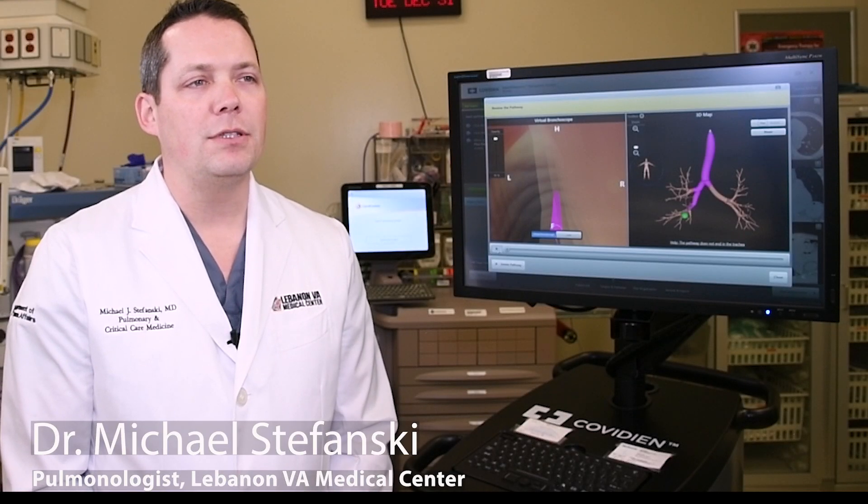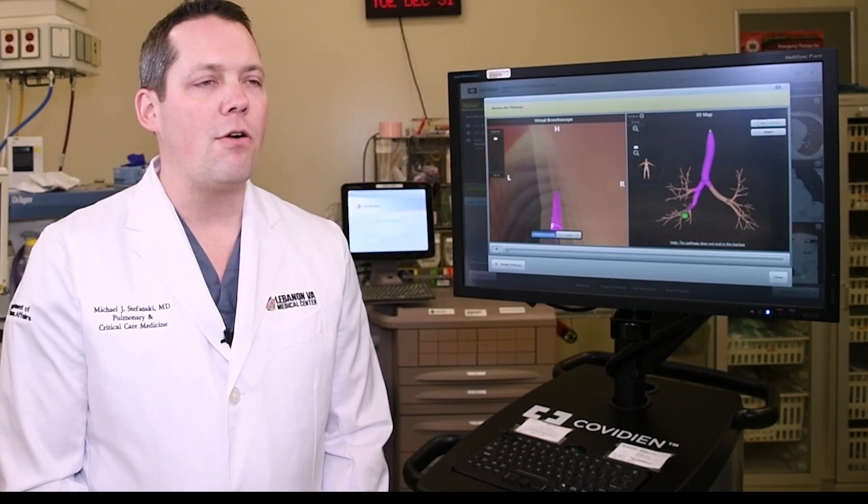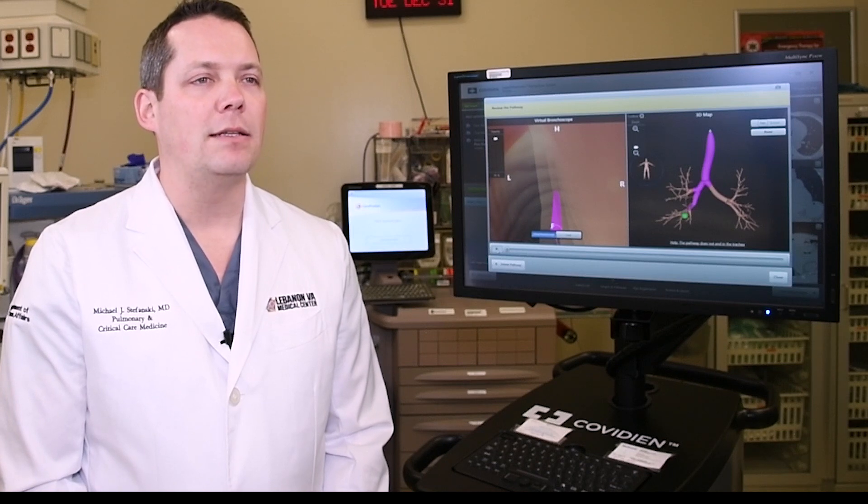It is vitally important to diagnose lung cancer as early as possible, as treatment of early versus late-stage lung cancer varies dramatically, and early diagnosis has a major impact on outcome.